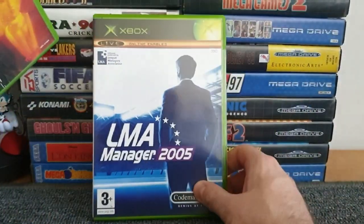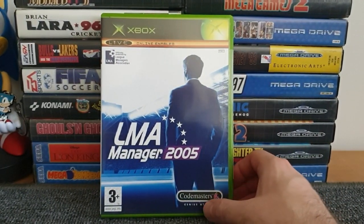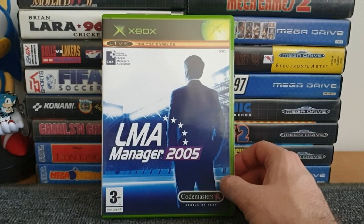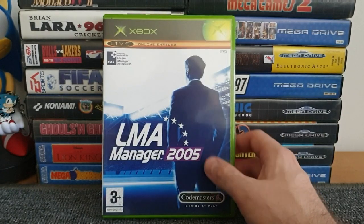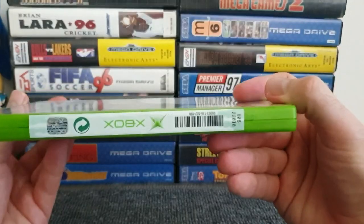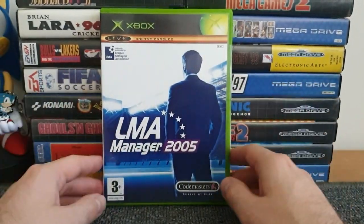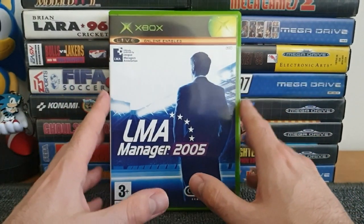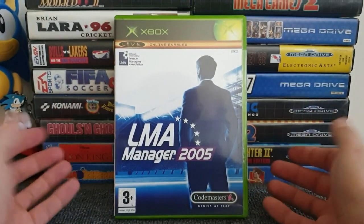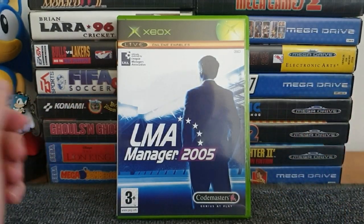Another game I picked up in an antique shop for a pound - it was on some shelving where all the money was donated to charity. Football manager games don't really interest me too much, but when the money's for charity and the game is in absolutely mint condition - it's technically still sealed, with a seal still on it - I couldn't turn it down. I put two quid in because of what it was for. I'll probably pass this on eventually, but I just couldn't turn it down in that condition.